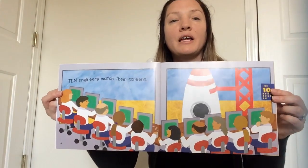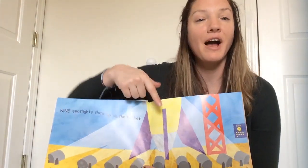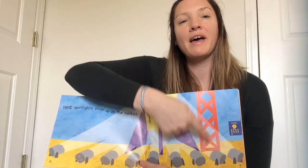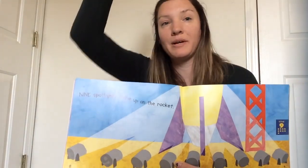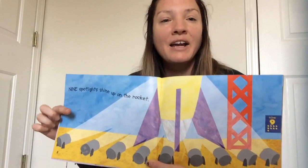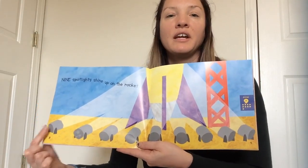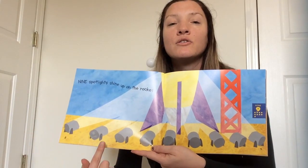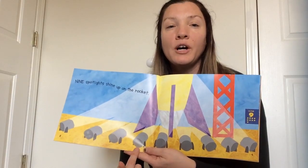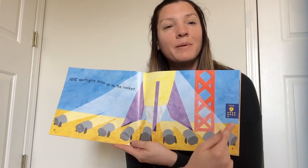We did twelve, eleven, ten. Now we need nine. Nine spotlights shine up on the rocket. Here's the bottom of the rocket — kind of like a red fence or a red pole to help the rocket stand up. You don't want the rocket to fall over; we need it to stand up so it can go to space. Here's our number nine and the word nine. One, two, three, four, five, six, seven, eight, nine. Good job! Number nine.